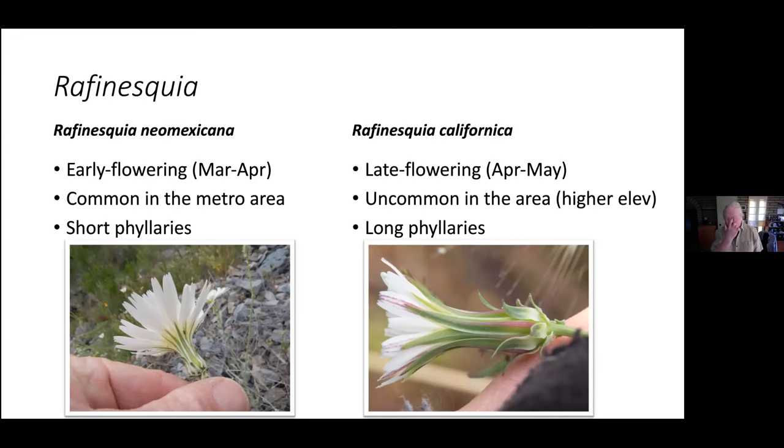Desert chicories — we have two in the area. The very common one we're seeing flowering now is Rafinesquia neomexicana, flowering in March to April. It's a larger plant with larger flowers, common in the metro area. If you look at the phyllaries — the green brackets below — they're shorter on neomexicana compared to the ray flowers. At a little higher elevation later in the season, April to May, you'll see ones with smaller flowers and longer phyllaries — that's the California species. So we're surrounded — New Mexico on one side, California on the other, and we don't have one of our own.